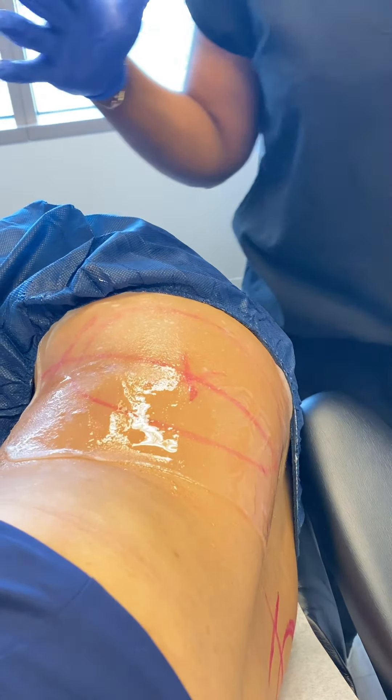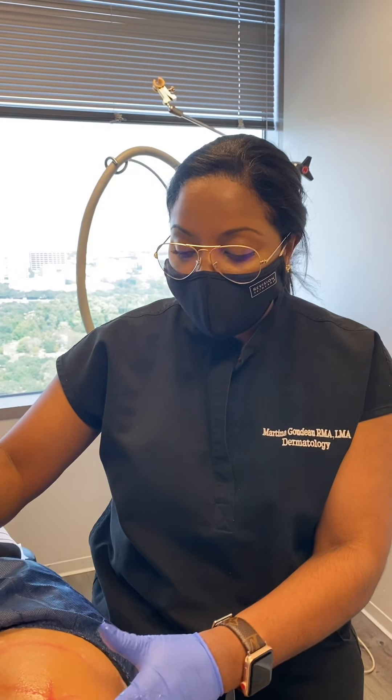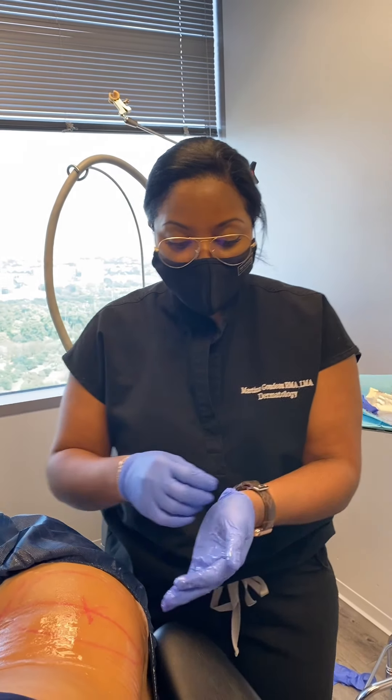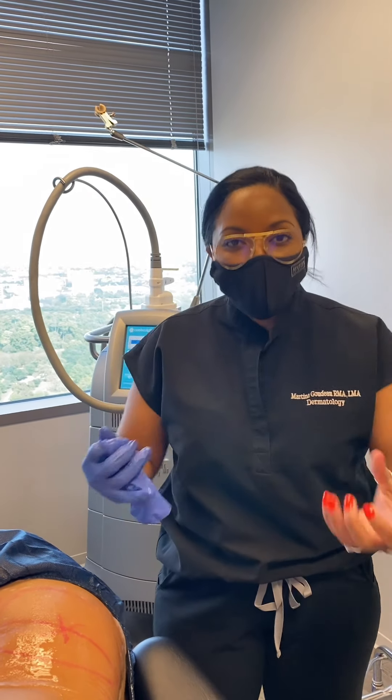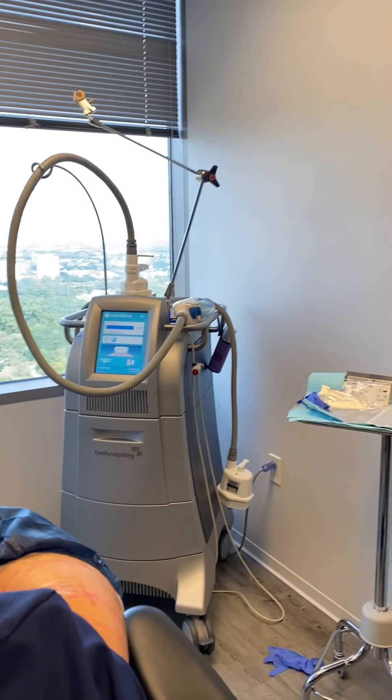Now we've put the adhesive gel pad on. What this is actually doing is protecting the skin from the cold of the device, while also providing a nice suction pool as well. Liz says it feels nice and a little cool.